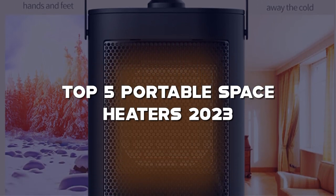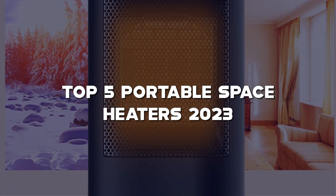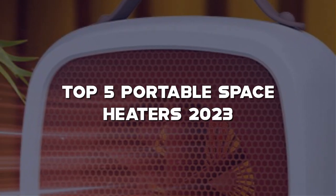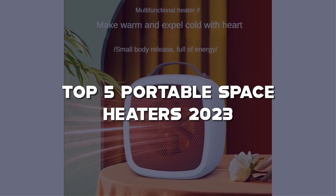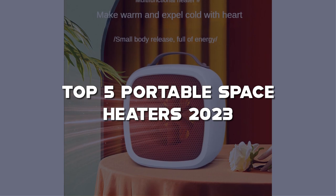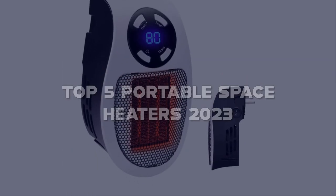In this video, we'll review the top 5 portable space heaters based on factors such as heating performance, energy efficiency, safety features, and portability. These heaters are designed to provide effective heating in small to medium-sized areas, offering warmth and coziness when you need it most. We'll discuss features like adjustable thermostat settings, programmable timers, multiple heat settings, and safety shutoff mechanisms.